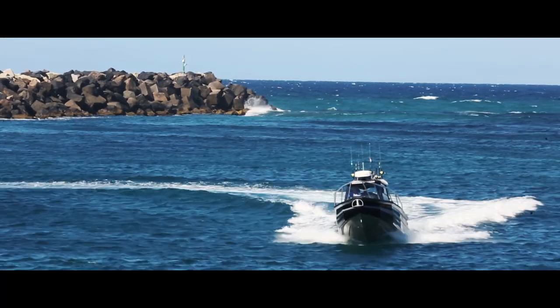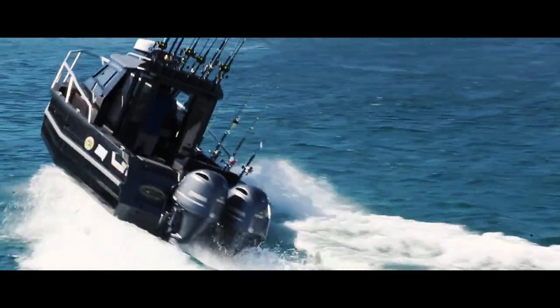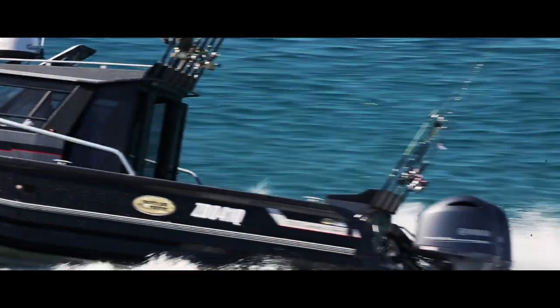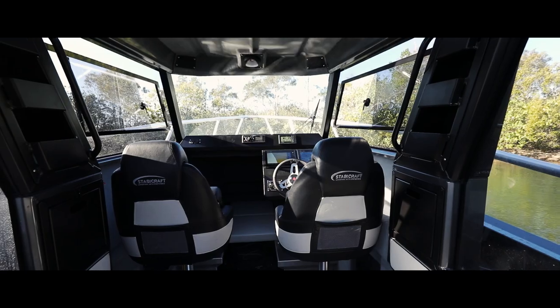This thing would be perfect in Lizard Island. The customisations extend below the waterline too — they've added two strakes further forward which give the boat great lift. As you'd expect, the 2750 also features Stabycraft's Arrow pontoons which give the boat great performance in the sea and amazing stability.